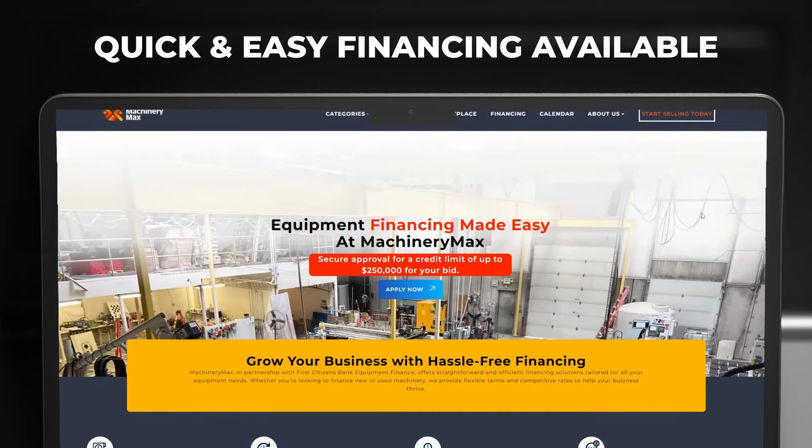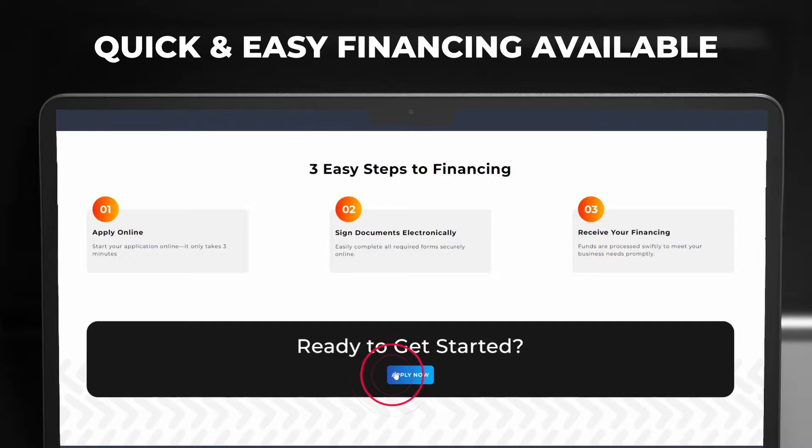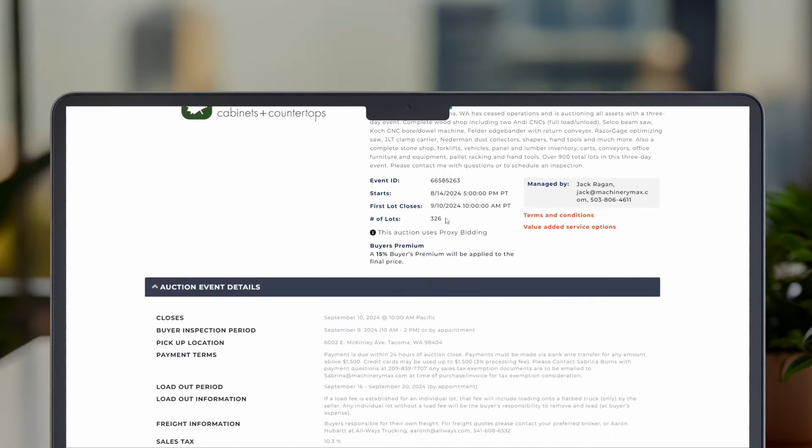And if you ever need help financing your equipment, Machinery Max offers quick and easy financing options. You can apply in seconds.